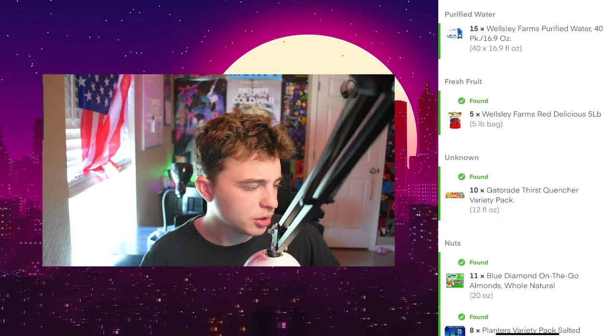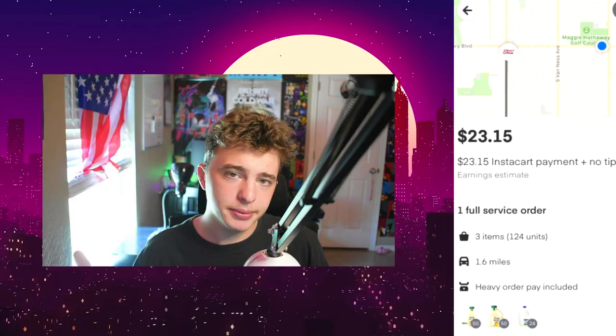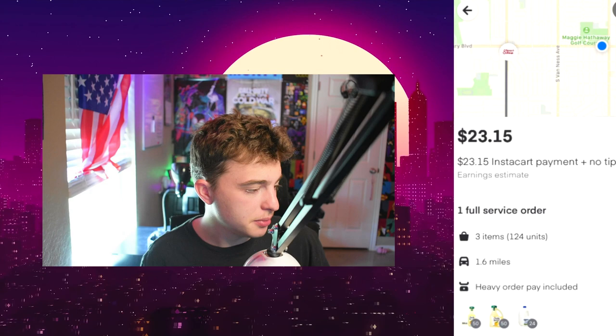Next up, I guarantee you this is a restaurant. And the best part — no tip. They want like 100 things of lemonade and 24 gallons of milk. Yeah, it's 124 units. That is a crazy amount. But it gets crazier, I'm telling you. If you think 24 things of milk is crazy, just wait.